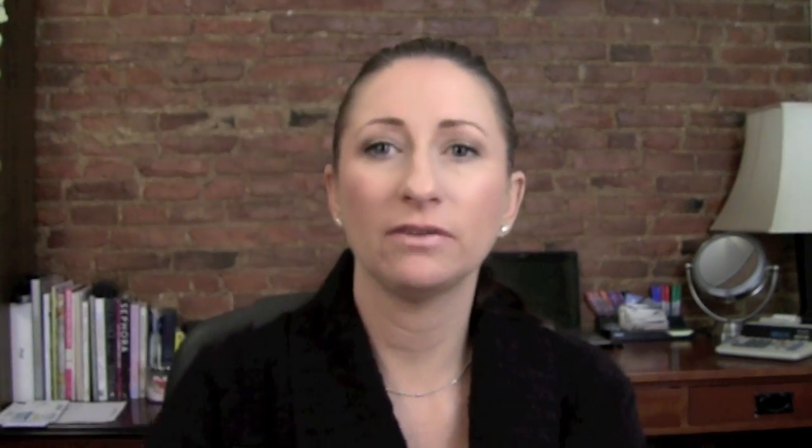For eye cream, the consultant had initially suggested the ginseng one, but the girl in-store said this one was better for removing darkness and helping keep fine lines away. It's the Plant Scription Anti-Aging Eye Treatment, and it has just a very little bit of caffeine in it. It has no scent, and the tiniest amount covers both eyes — it is so smoothing and so soft. I'm really liking all of these Origins products and I'm thankful to everyone who told me about this.